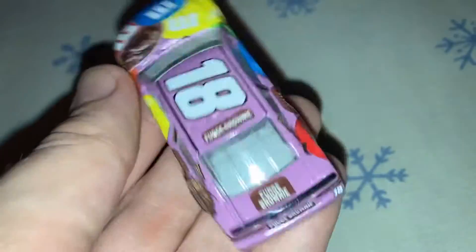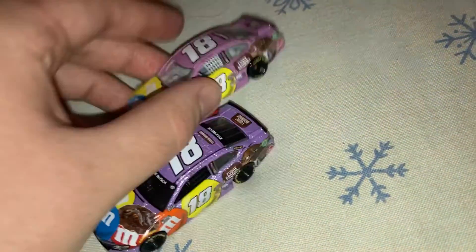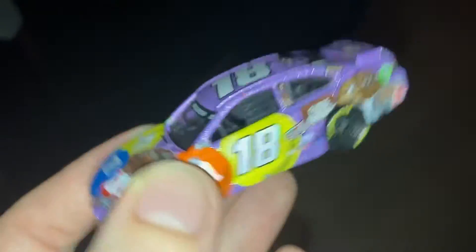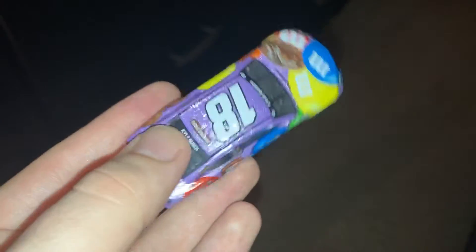Here, I'll show you this one up close. Really close look — you can really see it. Metallic purple. Looks great.